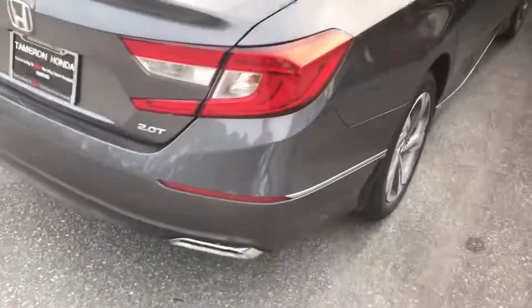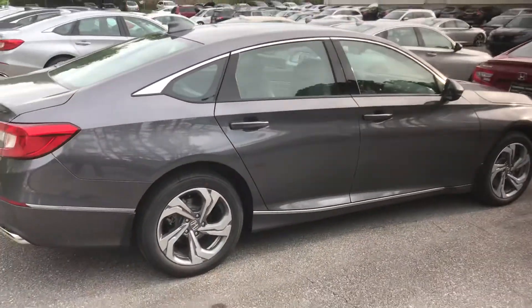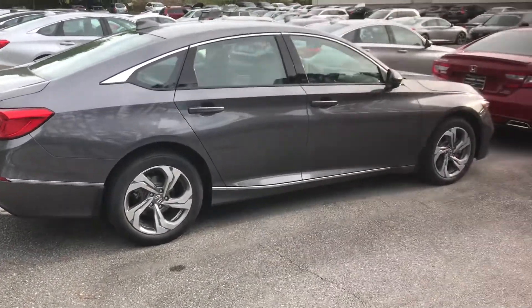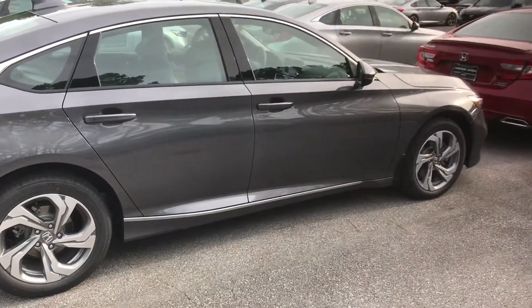You've got the 2.0 badge as well — this thing is absolutely gorgeous. Give me a call when you get the chance; I do not want you to miss out on these 2.0s that we have right now. 205-215-6005, and Spencer, when you make it into Tamron Honda, you're gonna love the way you're treated.